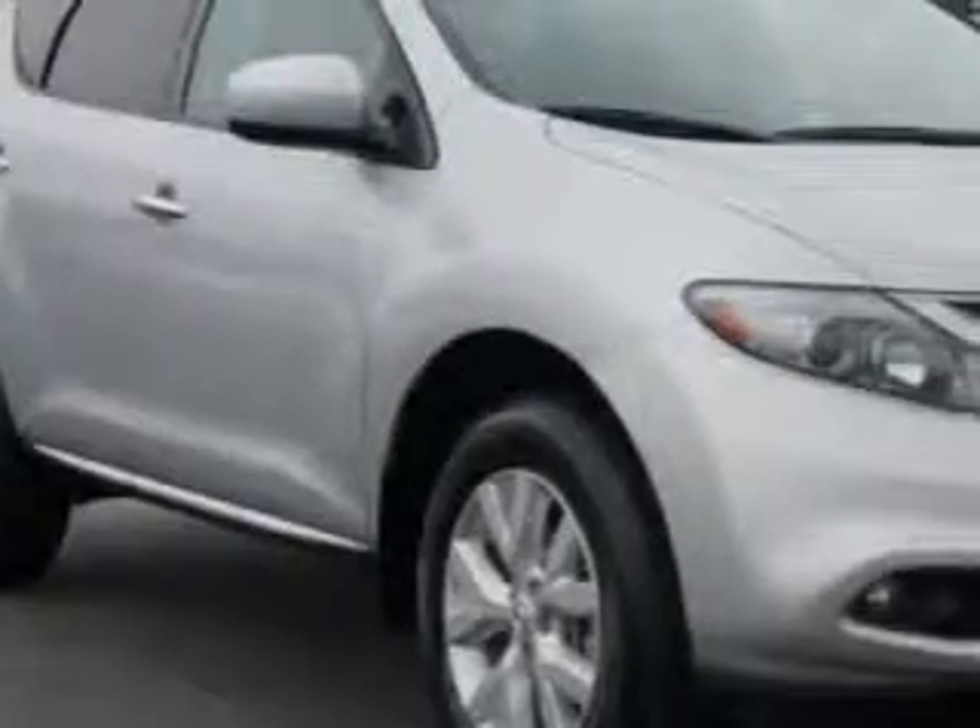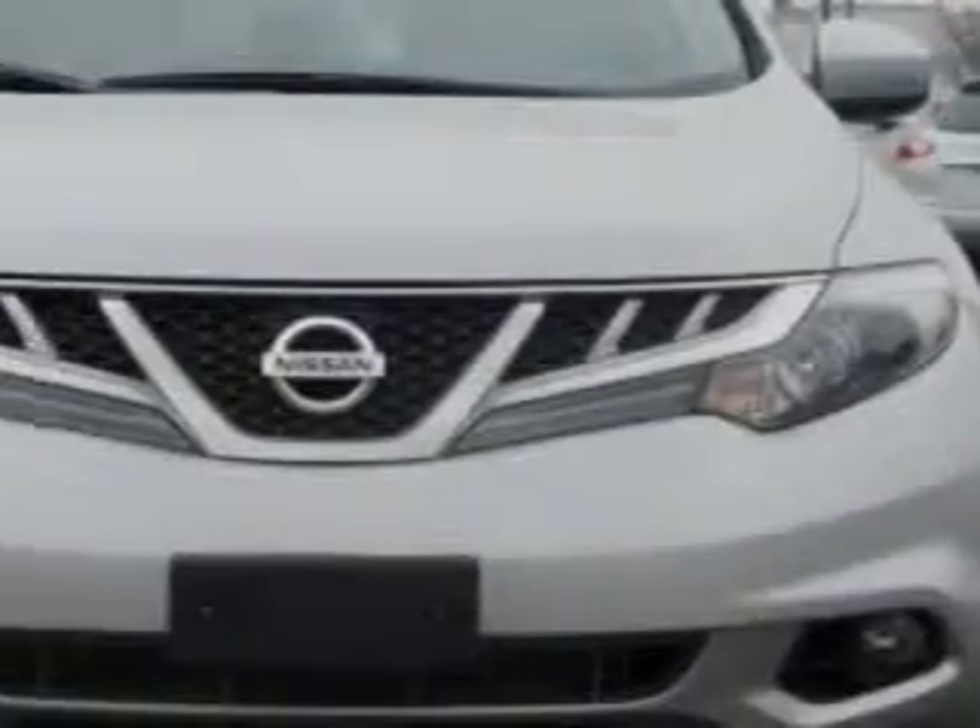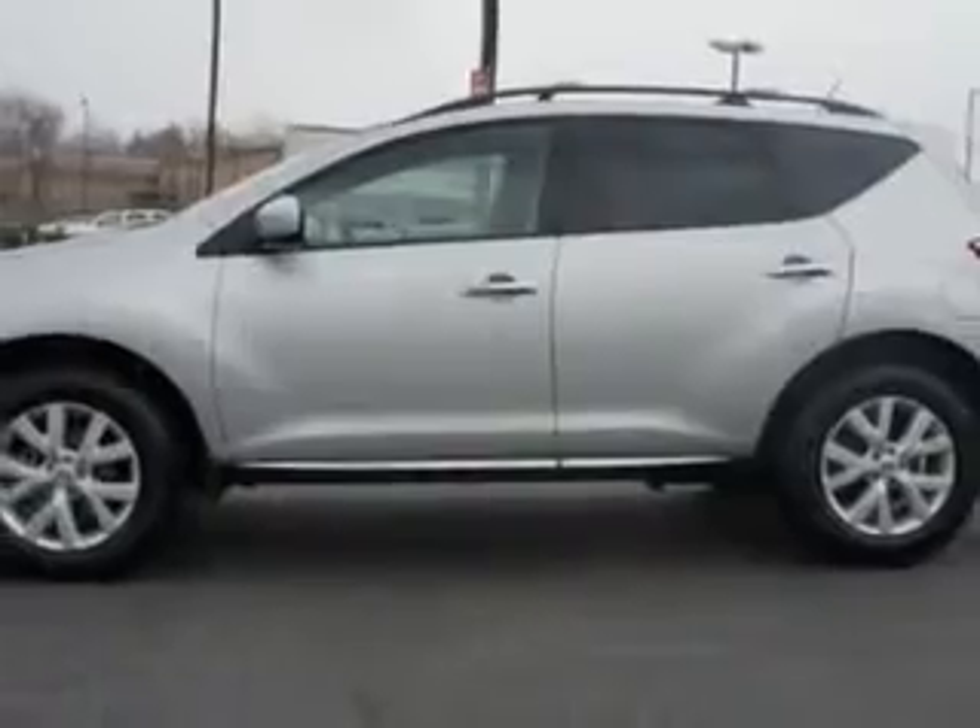Check out this brilliant silver 2011 Nissan Murano Crossover All-Wheel Drive SL. Equipped with a six-cylinder engine and a continuously variable transmission, enjoy an impressive 23 miles to the gallon on this great SUV.